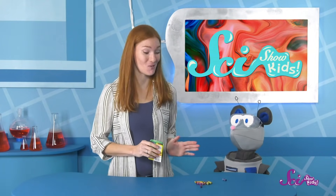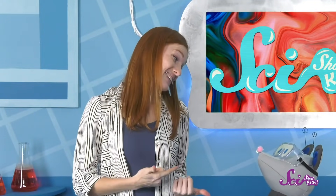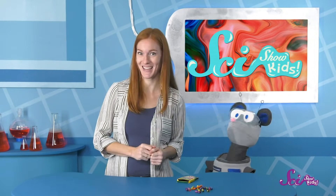Squeaks is running a little low on his crayons. We've been doing a lot of coloring lately, and it looks like all of his crayons are kind of worn down. It makes them a little hard to hold, and really hard to use. So he thinks it might be time to toss them out. Hey, I have an idea! Instead of throwing these old crayons away, why don't we recycle them?